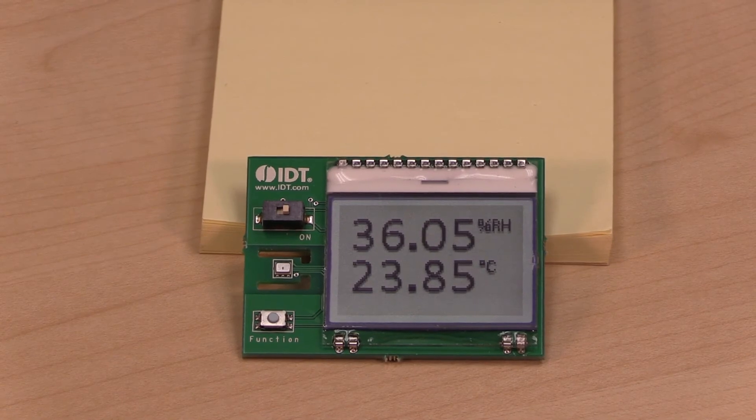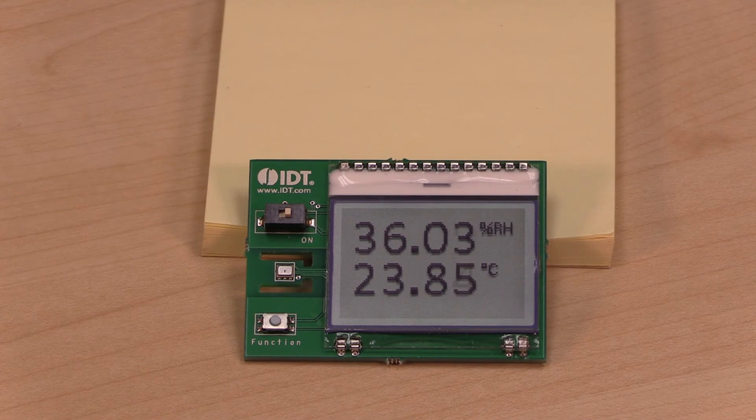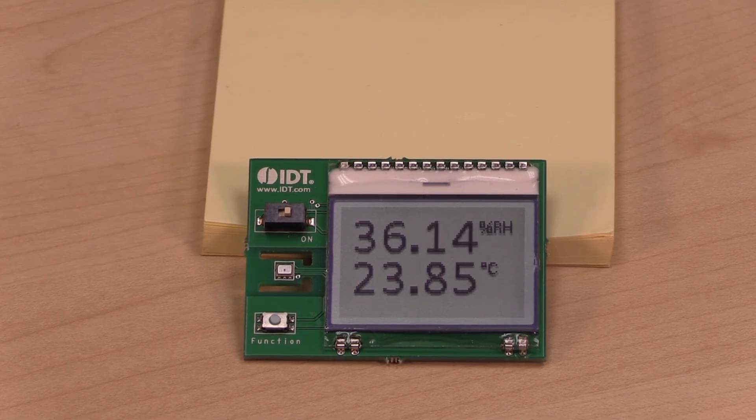To demonstrate the fast response time, I will place and lift my finger over the sensor, and the moisture will change the RH level and rapidly returns.